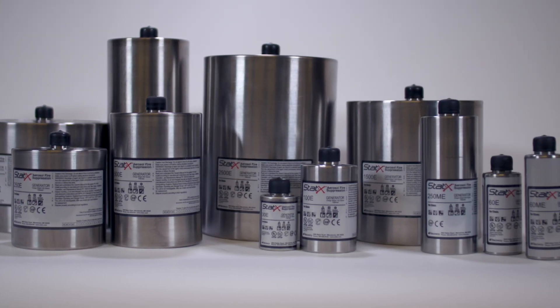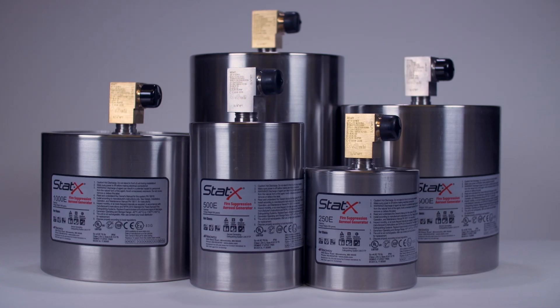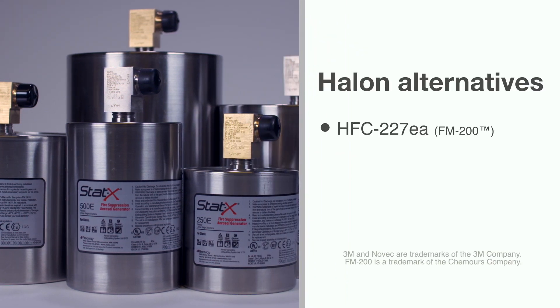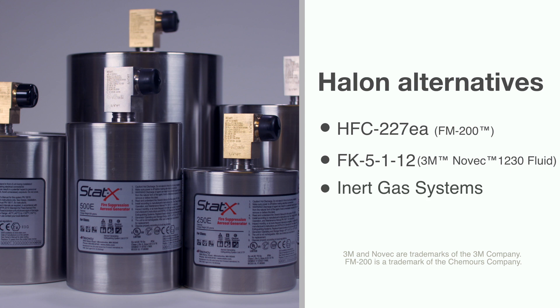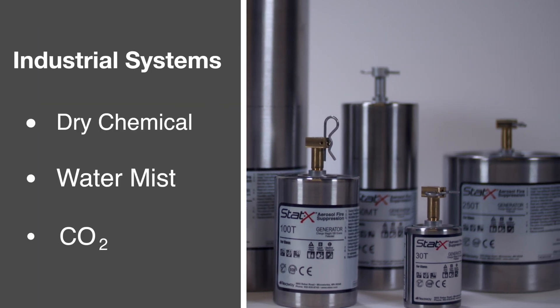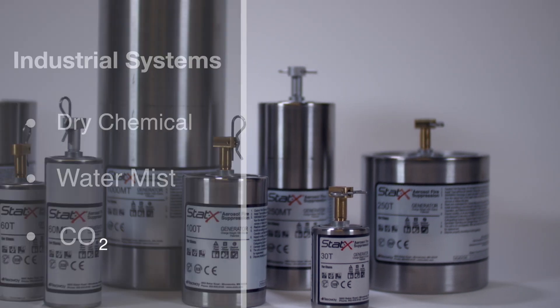Aerosols in general, and STATX specifically, are well recognized as an economical and effective option to Halon alternatives such as HFC-227EA, FK-5112, and inert gas systems. Aerosols are also ideal for replacing industrial systems like dry chemical or water mist, and are a safer alternative to CO2.